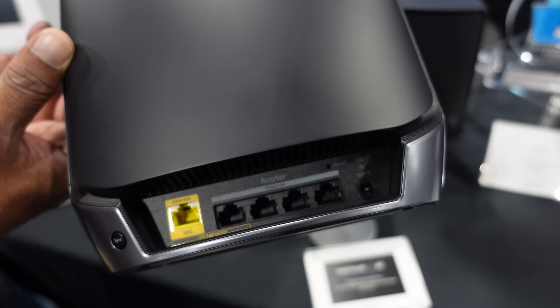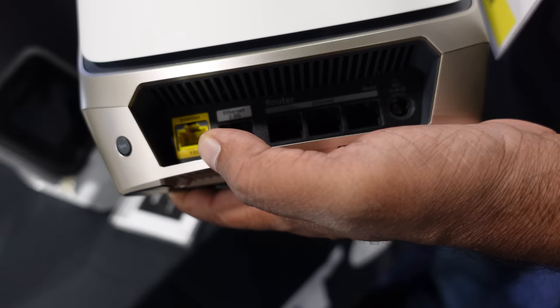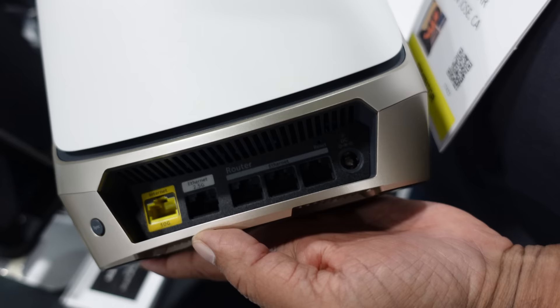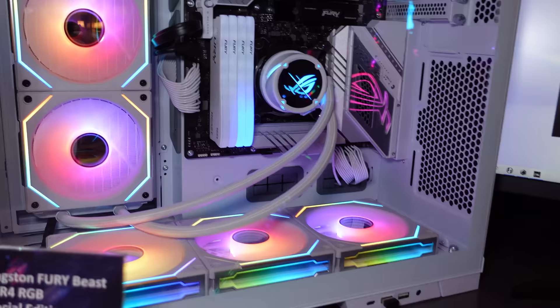They've also improved the Wi-Fi strength and increased its bandwidth for multiple clients, up to 100 clients total. This one is Wi-Fi 6, but they do have another one which is a standalone router — the Wi-Fi 6E model called the RBRE960. This one costs $600, features quad-band Wi-Fi, a 10 gig internet port, a 2.5 gig ethernet port, and it can connect up to 200 client devices. These came out at the end of 2022.